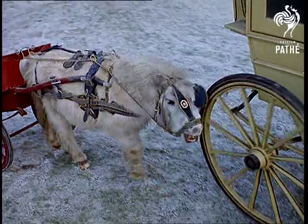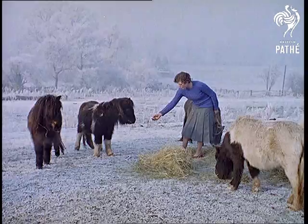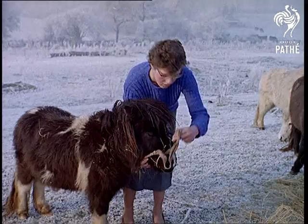Here, Mrs. Kathleen Grasby has raised ponies since 1922. Although these Shetland ponies have made a delightful appearance as a sledge team in a panto staged on ice, like humans they prefer to be warm and comfortable.